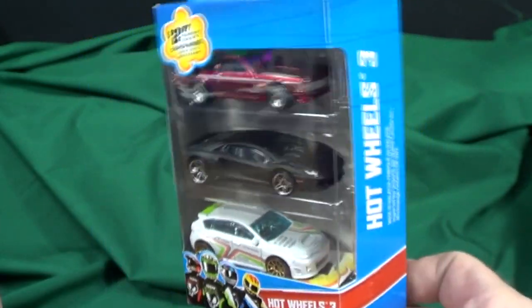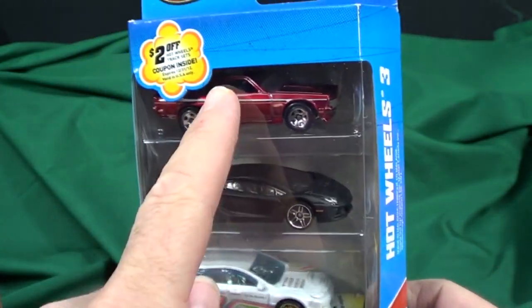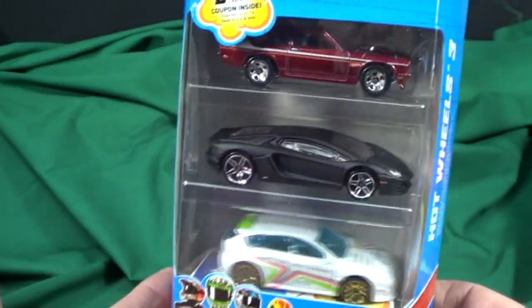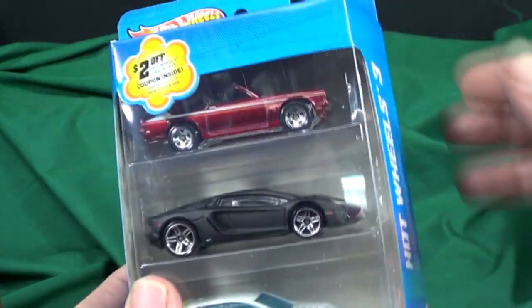For four bucks, I'm going to go ahead and buy this now. I'm going to get my Vega. So I'm basically paying two bucks for the Vega, and then you get the other couple of cars for a dollar each.